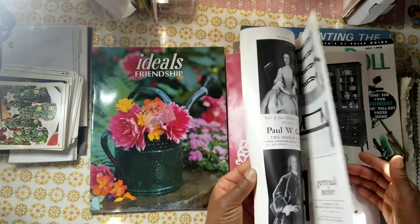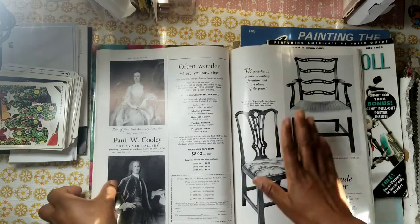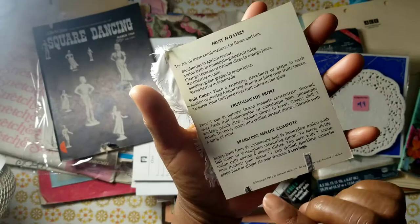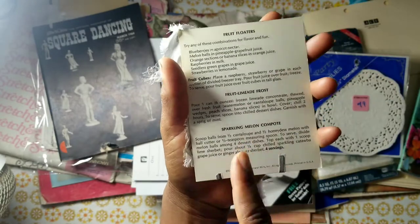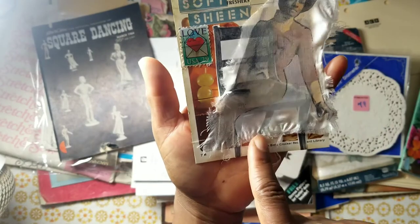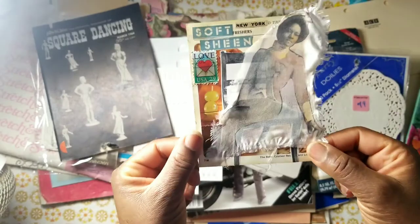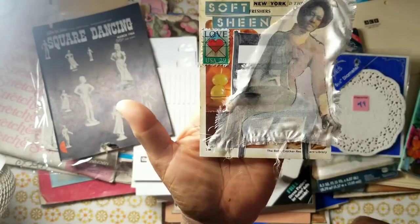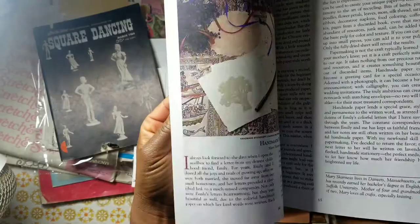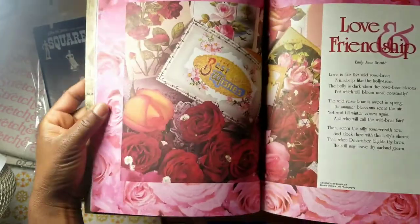Look at this mood card — I used a vintage recipe card as the base, and there's a bundle of those included in this box. You can make something similar. I placed a beautiful vintage African-American woman sitting on that antique chair from the magazine — I love my mood cards. Back to the Ideals magazine: it's filled with poetry, stories, and beautiful imagery, including recipes.